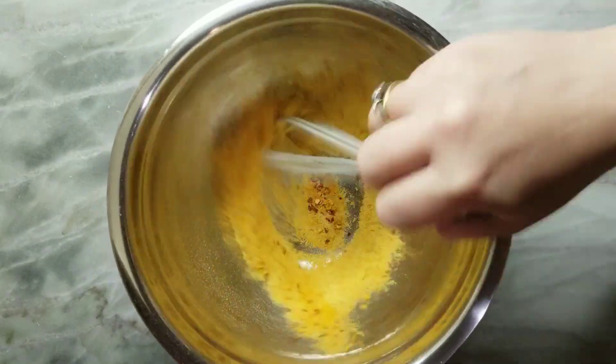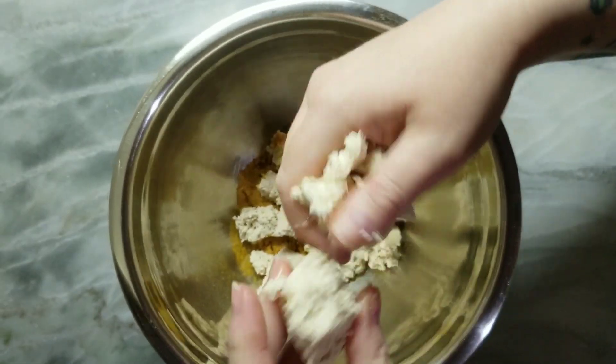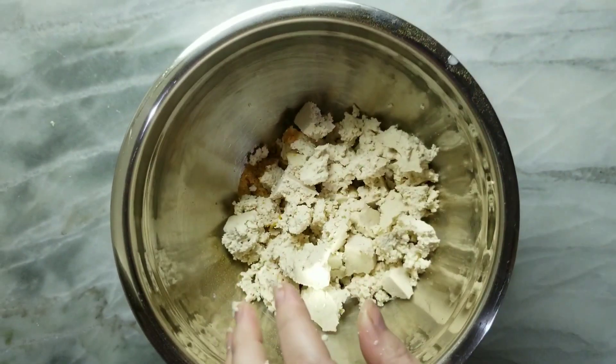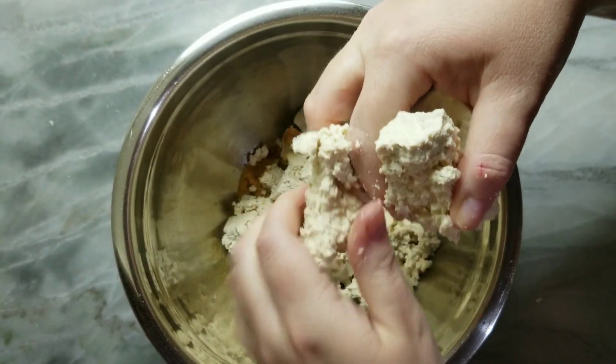I gave it a little whisk and then I crumbled my tofu. I really prefer the texture of tofu when it's crumbled like this versus chopping it, especially in this type of recipe. It's just so much better.